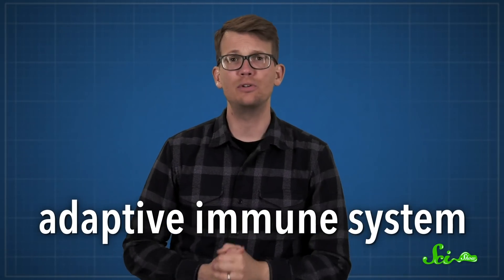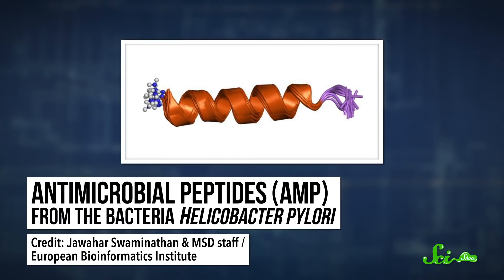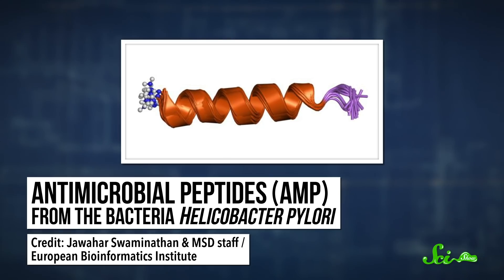Bivalves manage this without the help of antibodies — their immune systems can't make them. The adaptive immune system, which produces antibodies, is something only vertebrates have. Instead, as part of their immune system, invertebrates like bivalves produce chains of amino acids that have the ability to kill microbes, earning them the name antimicrobial peptides, or AMPs. These seem to be at least partly responsible for why bivalves can withstand being constantly bathed in disease-causing microorganisms.